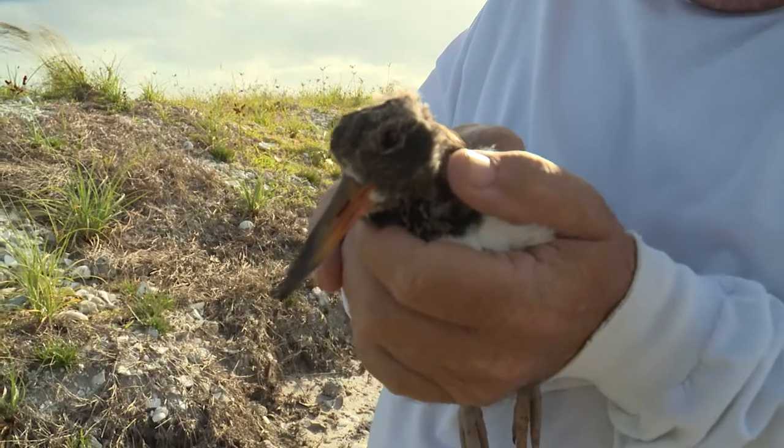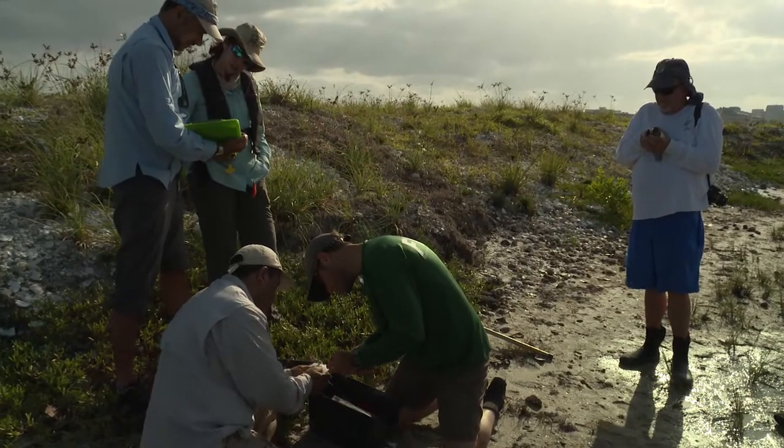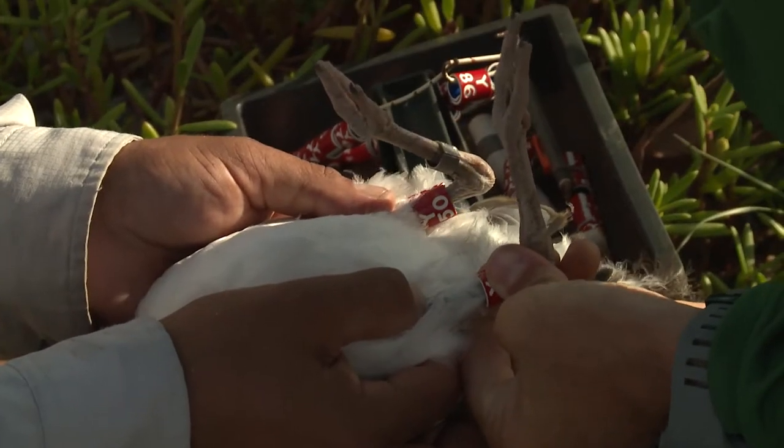The American oystercatchers have become a symbol of restoration success, as they have now returned to nest within the lagoon following decades of absence.